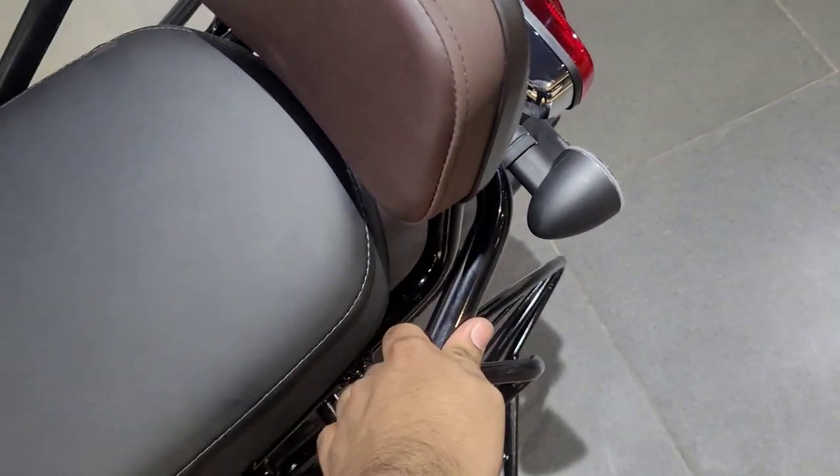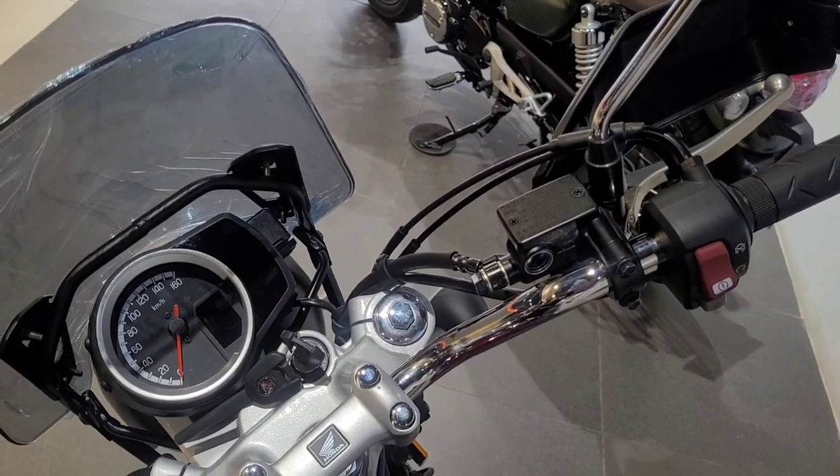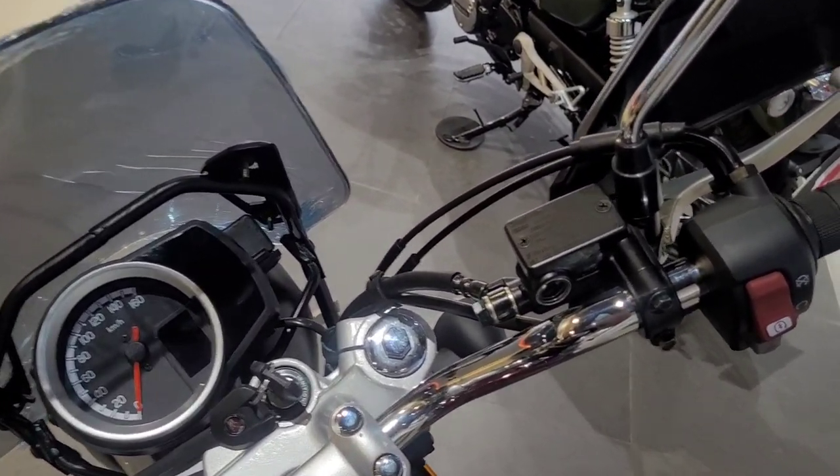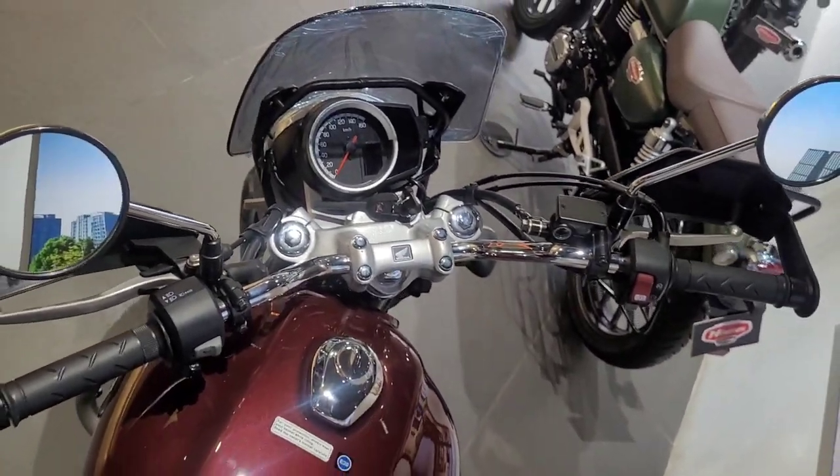The backrest is quite sturdy — you can see it is properly fitted on the pipe and very steady. It will cost you approximately ₹3,500. The knuckle guard is approximately ₹2,000. You can also see the cockpit view with all the accessories fitted.